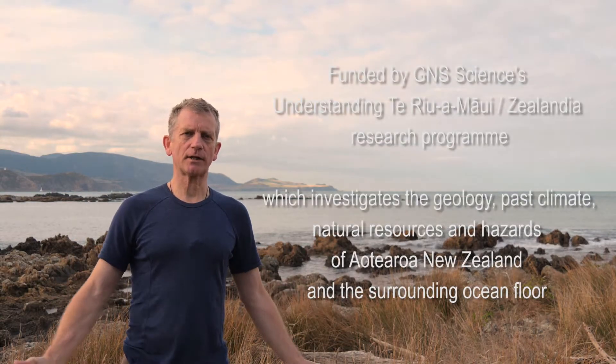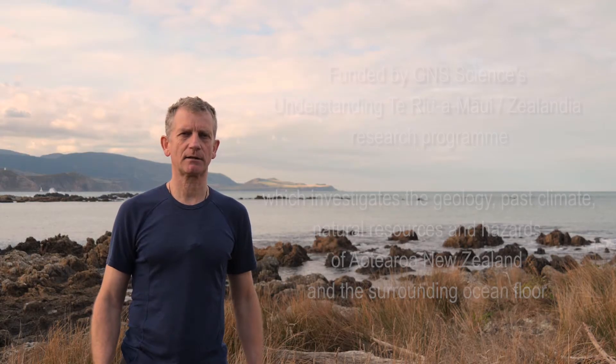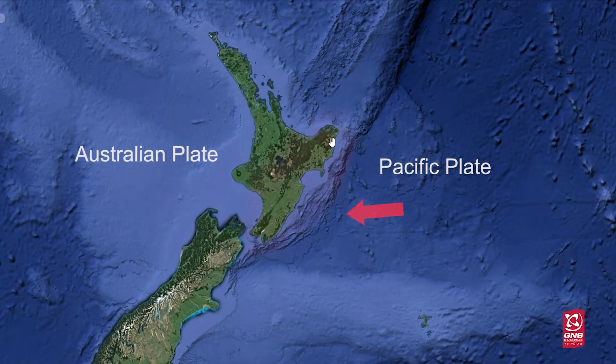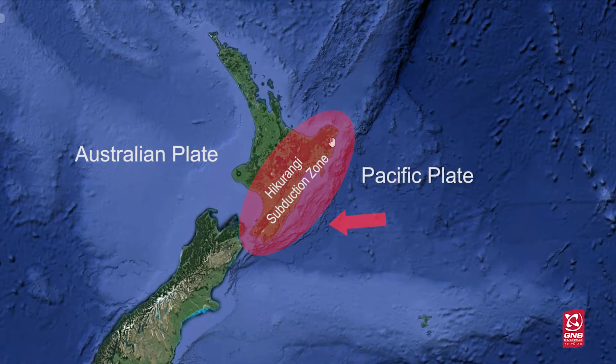New Zealand is sitting on the collision boundary between two huge tectonic plates. In the North Island, the Pacific Plate is diving underneath the Australian Plate in a process that we call subduction. The area where this is happening, around the east coast of the North Island, we call the Hikurangi subduction zone.